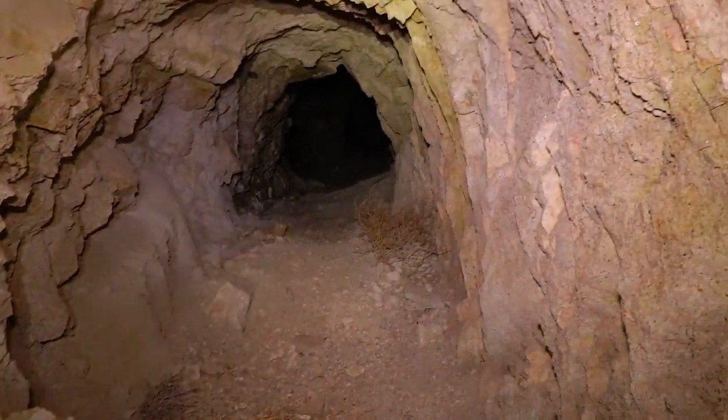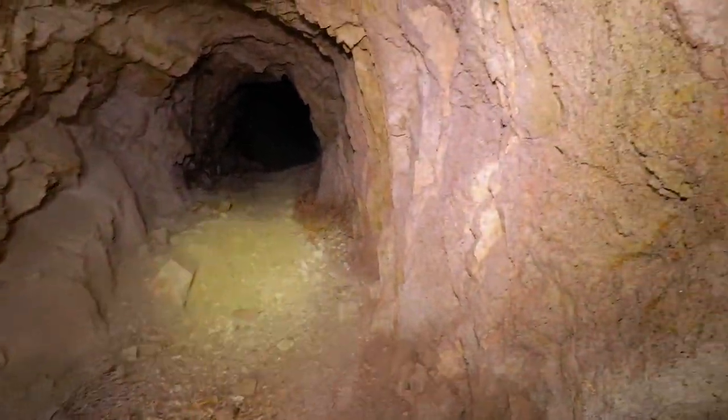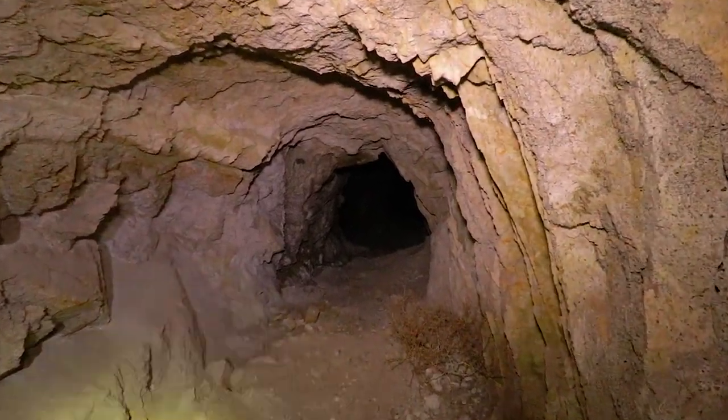A lot of rodent droppings right here. A lot of rodents nest.